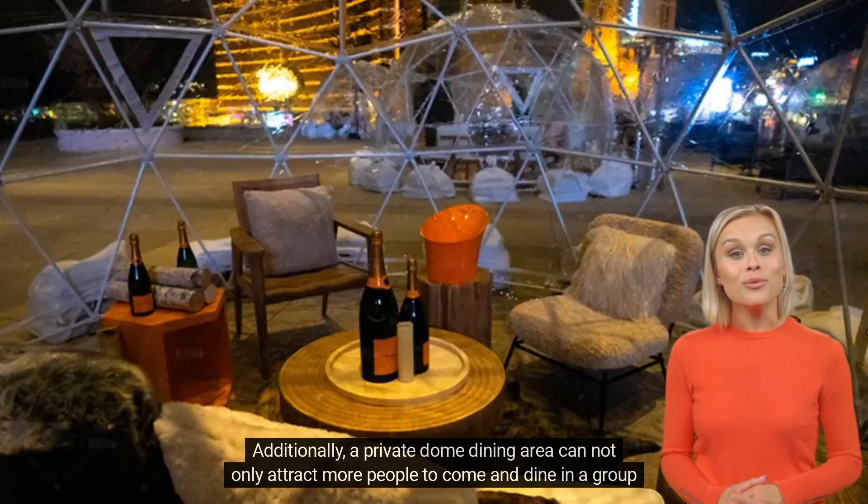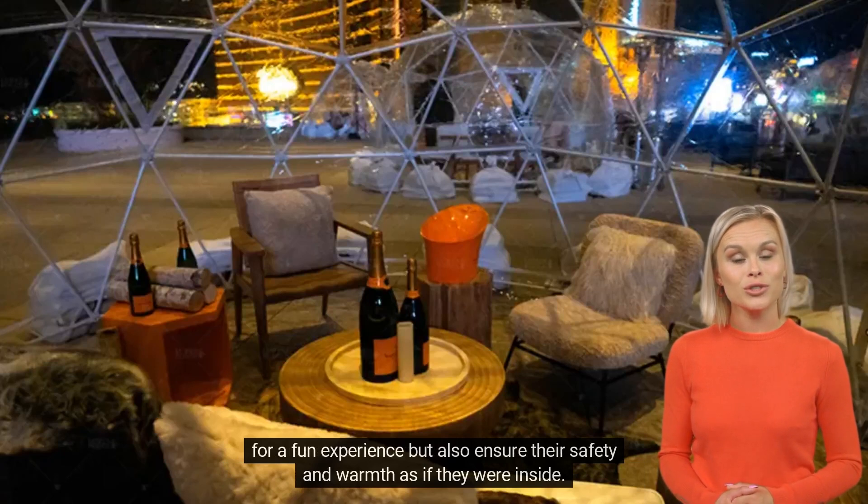Additionally, a private dome dining area can not only attract more people to come and dine in a group for a fun experience, but also ensure their safety and warmth as if they were inside.